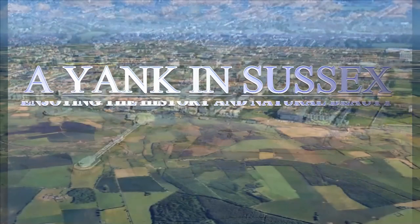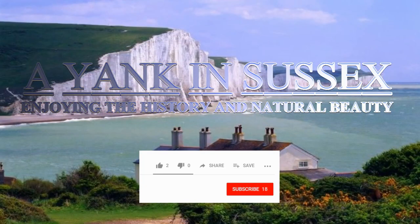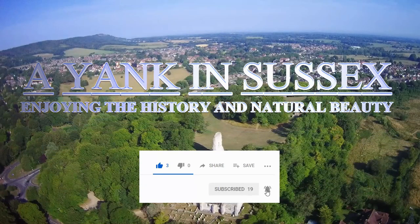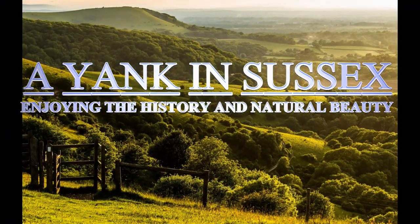This has been a production of Yankin Sussex. If you've enjoyed the video, please click the like button. If you haven't already done so, feel free to click the subscribe button along with the notification bell in order to be notified when new videos are posted on the channel. May you have a very nice day.